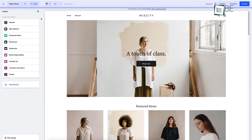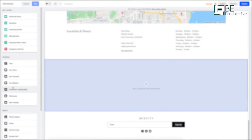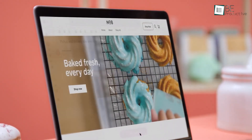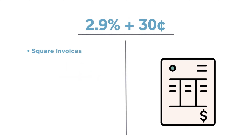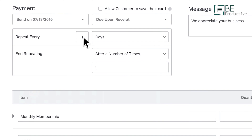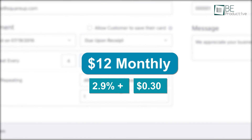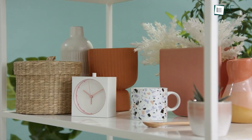In addition, it also integrates with Zapier, meaning you can connect it to thousands of other tools to automate your workflow. When it comes to pricing, Square is free with a 2.9% and 30-cent per transaction fee for unlimited products. Their paid plan starts from $12 monthly with 2.9% and 30 cents per transaction. All in all, Square is an excellent e-commerce platform for selling products online and in person.